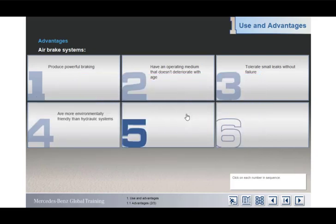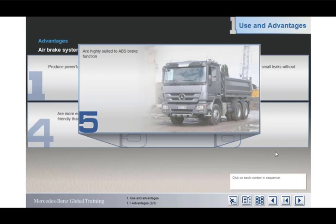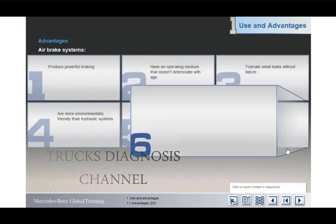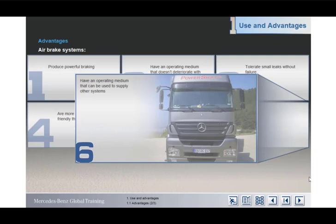Air brake systems are also very compatible with the ABS braking function. A further advantage is that the air pressure generated for the brakes can be used for ancillary equipment, such as air suspension systems and air suspended seats.